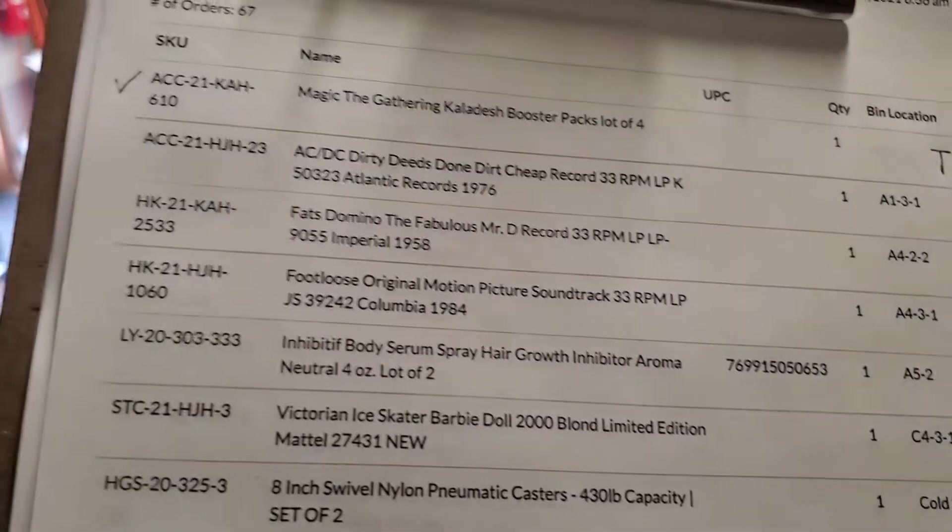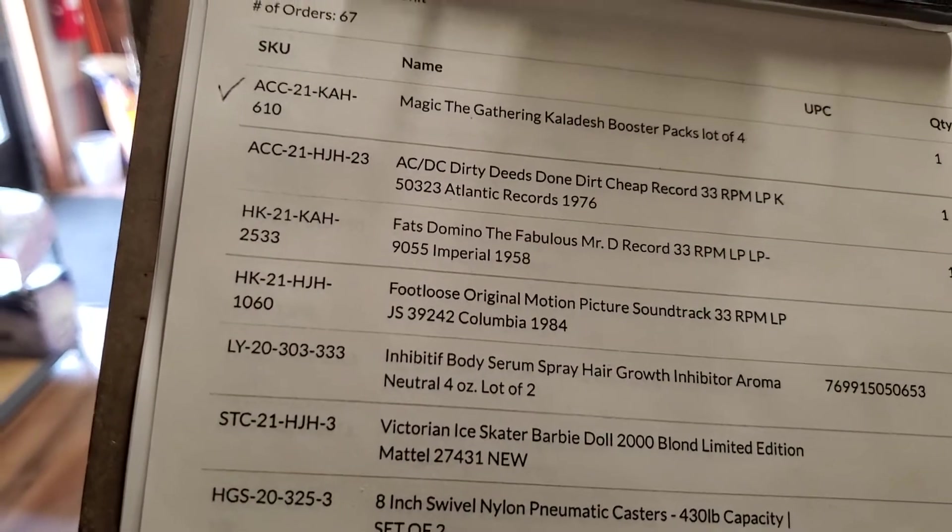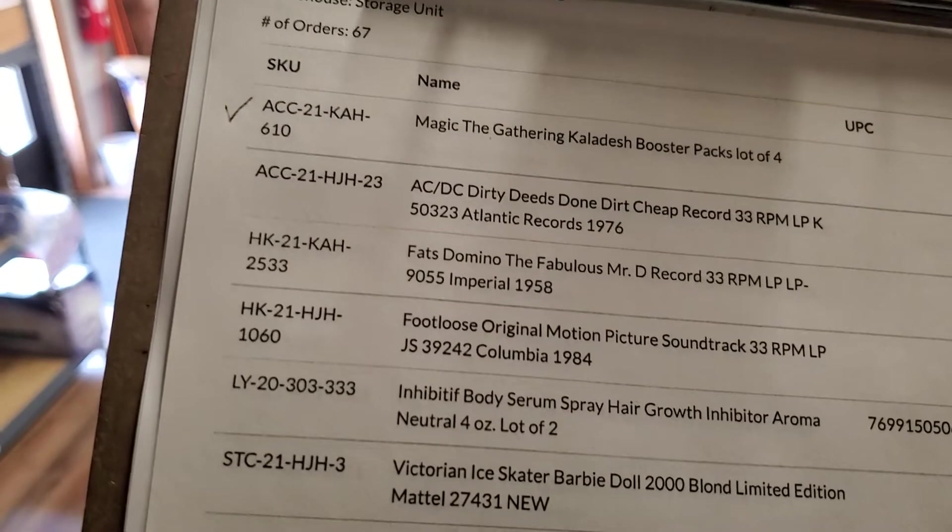What we usually do is look at the tag. That is KAH2533. We look through the bin, and Jason, who's our shipper, usually sorts these so that they are in order. I already forgot the number.